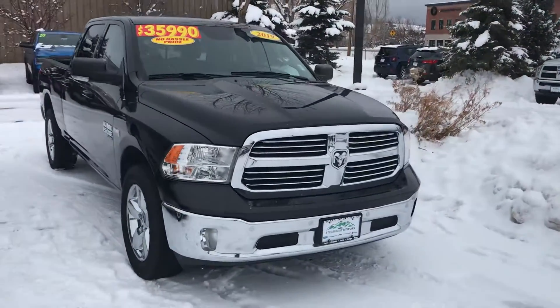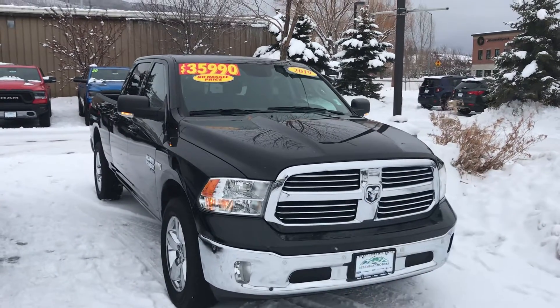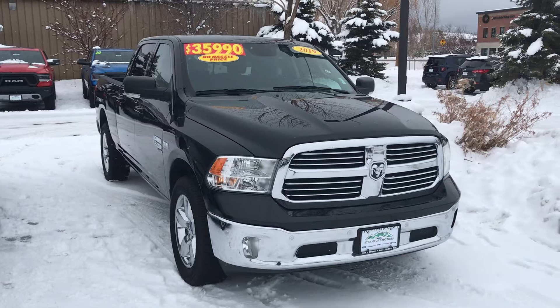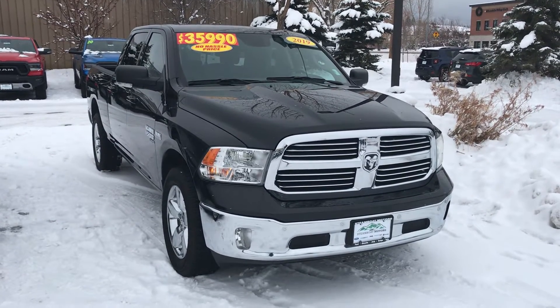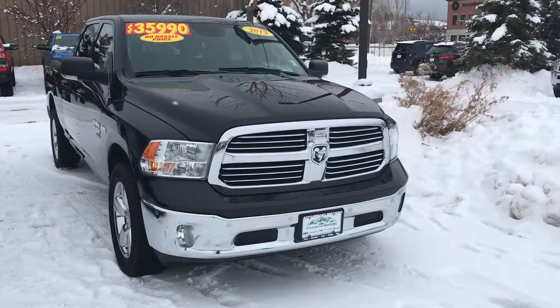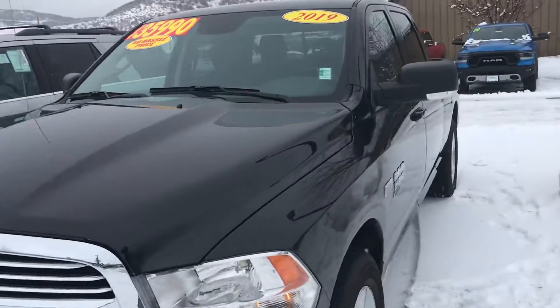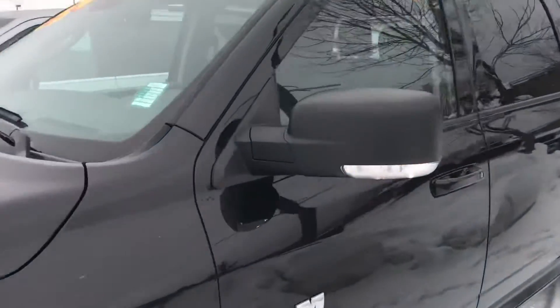This one has a remote start. That's going to feel great on days like today. The nice thing about Ram is you just tap that. The truck figures it out. It doesn't matter if it's locked or not — this truck will just figure it out, start up for you, run for 10 minutes, get nice and warm before you head out in the morning.